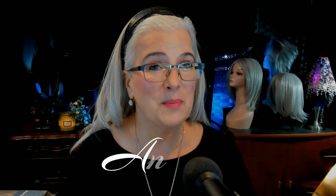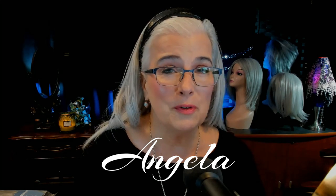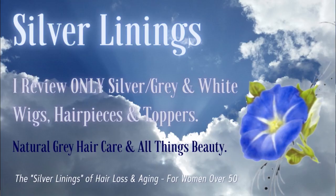Hey everyone, hi, I'm Angela, someone with gray hair, and today I'll be reviewing Rise, a beautiful bob in the color silver mist, straight ahead on Silver Linings.